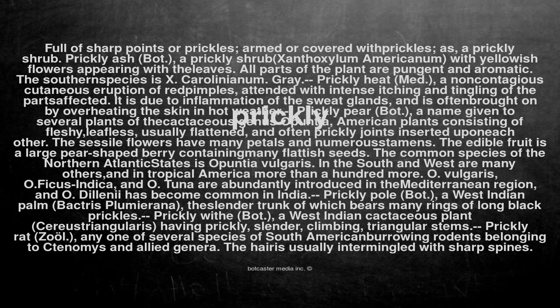Prickly heat (med.): a non-contagious cutaneous eruption of red pimples, attended with intense itching and tingling of the parts affected. It is due to inflammation of the sweat glands, and is often brought on by overheating the skin in hot weather.